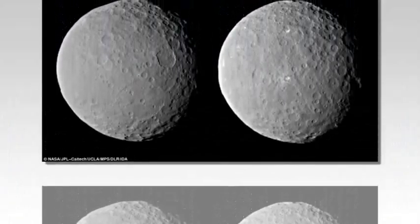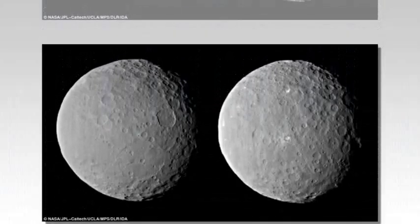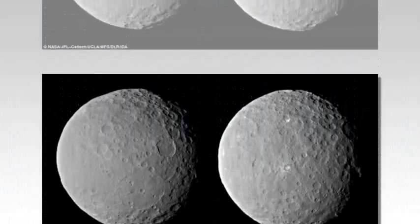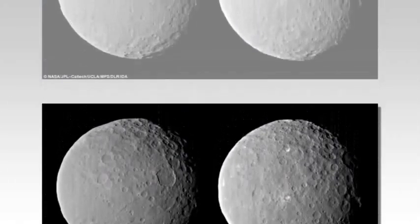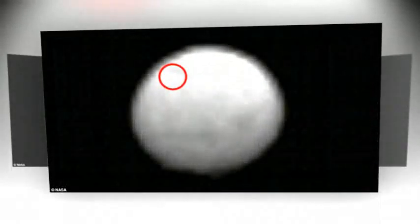This dwarf planet was not just an inert rock throughout its history. It was active, with processes that resulted in different materials in different regions, said Chris Russell from the University of California, Los Angeles.